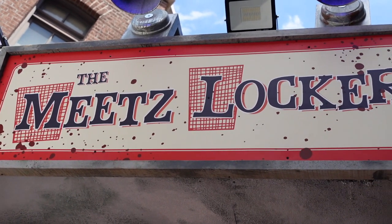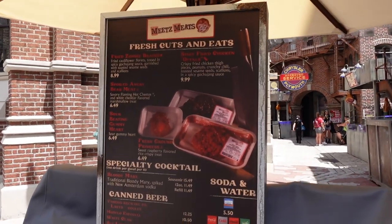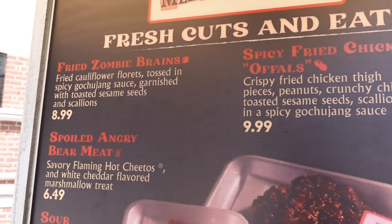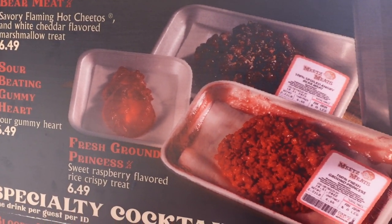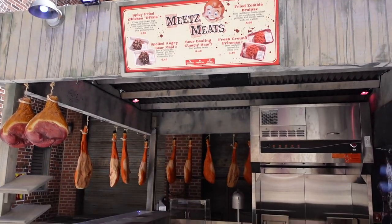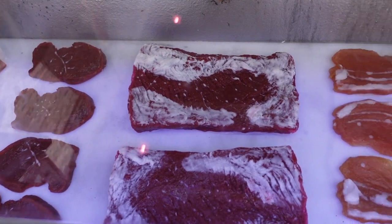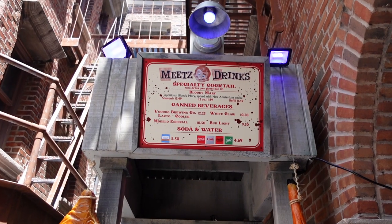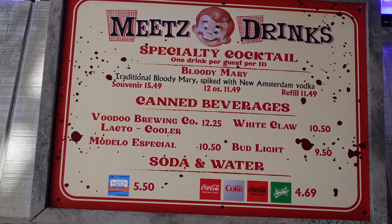The next food area is the Meats Locker. It's really cool and very well-themed — a little disturbing with items like fried zombie brains, spicy fried chicken, fresh ground princess, and sour beating gummy heart. They also have a Bloody Mary, which is a traditional Bloody Mary but looks good. Here's a closer look at the Meats stand — they have all the meat hanging up and in cases down below. The question is what kind of meat this is. Back over here there is the Meats drinks area with the specialty cocktail Bloody Mary, beer, White Claws, Modelos, Bud Light, and soda and water.